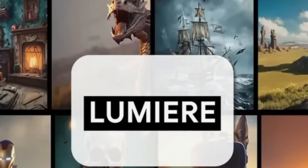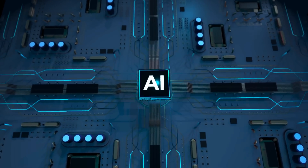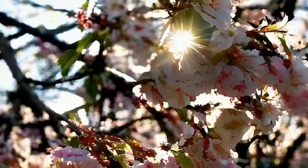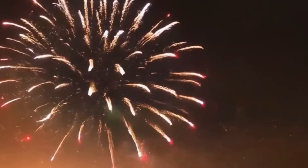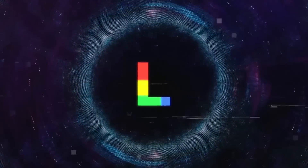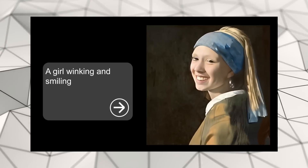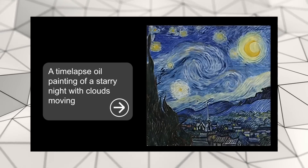Overview of Lumiere. Lumiere is Google's latest marvel in the world of artificial intelligence, taking a giant leap forward in how we create videos. Let's break down why Lumiere stands out and what makes it a game-changer in the realm of video production. At its core, Lumiere is not just any video generator — it represents the peak of today's technology for turning text into video.